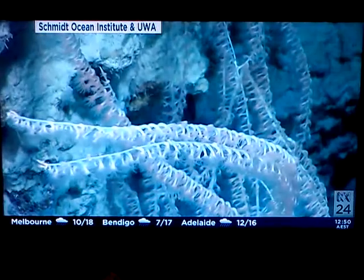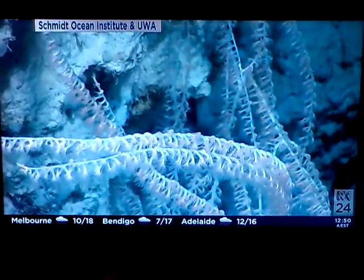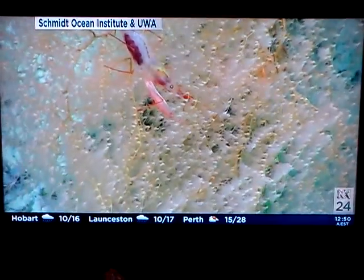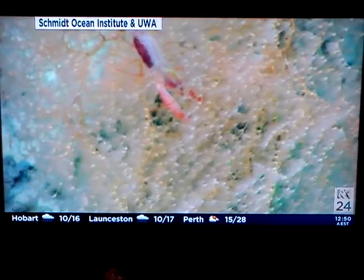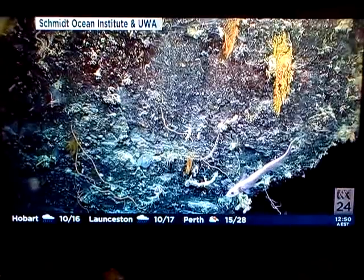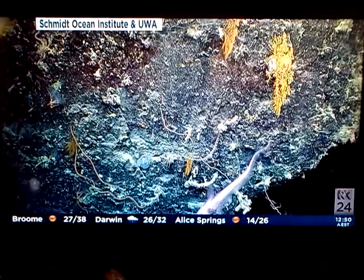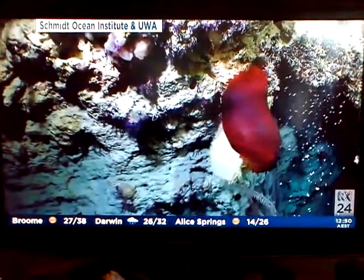As we went along the edges of the canyon walls, I was surprised how steep they are — like vertical walls, and in some places they're actually overhangs. Attached to those walls you can see corals and other biota fixed on the walls, living in these very difficult environments where the water is quite cold and there is no light. It's a fascinating environment.